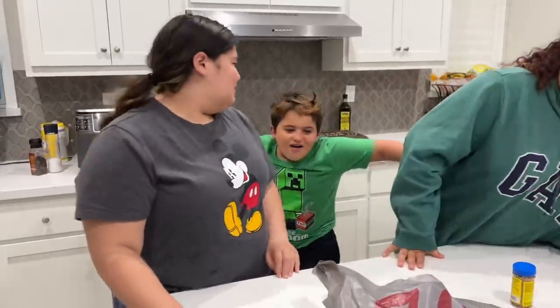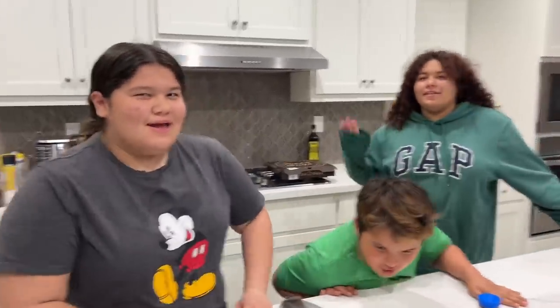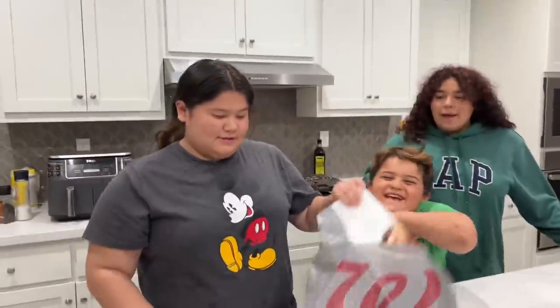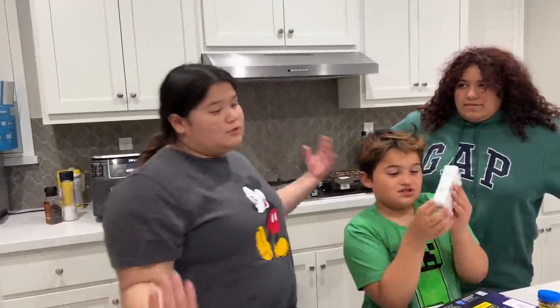Hey guys! I got COVID. Welcome back to the channel. I'm Barry. And I'm Lizzie. Today we're going to be taking some at-home rapid COVID tests because we're all sick. We're all sick — me and Mom and Dad and Junior and Gabe.